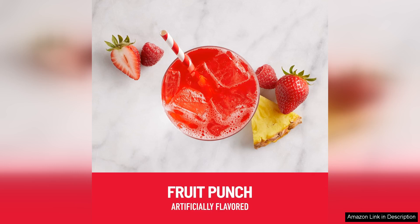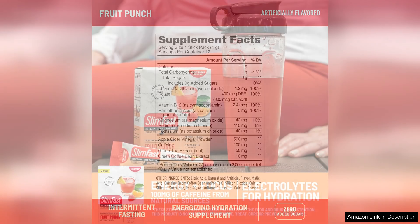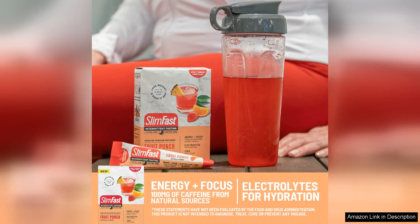The electrolytes in these packets are essential for replenishing your body's hydration levels, especially after a workout or on a hot day. I noticed a significant difference in my energy levels and overall well-being after incorporating these packets into my daily routine. The added caffeine from natural sources gave me a gentle boost of energy without the jitters or crash that can come from other caffeinated products.